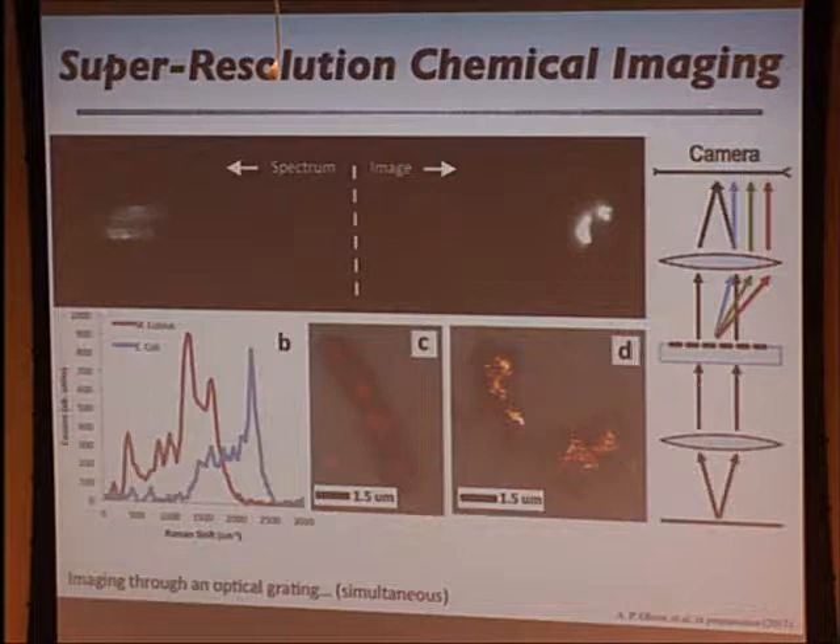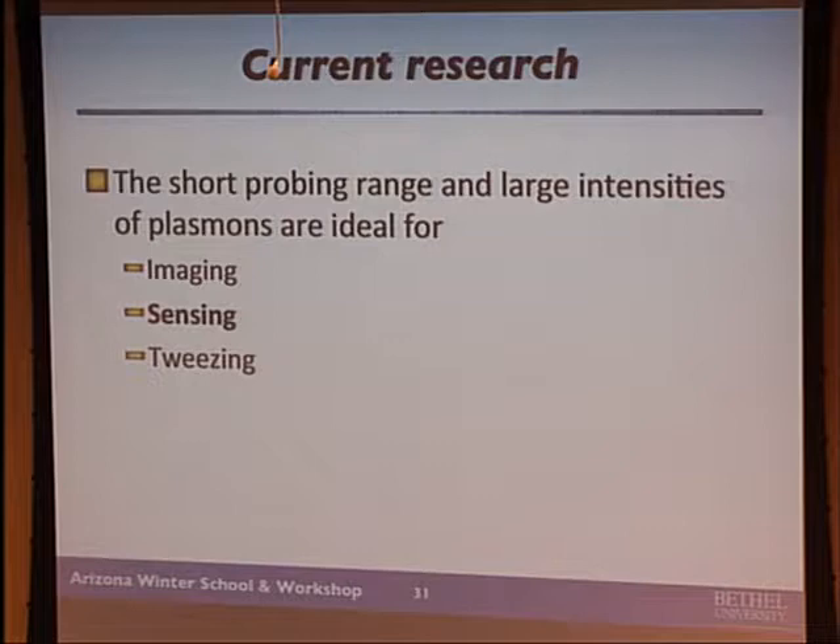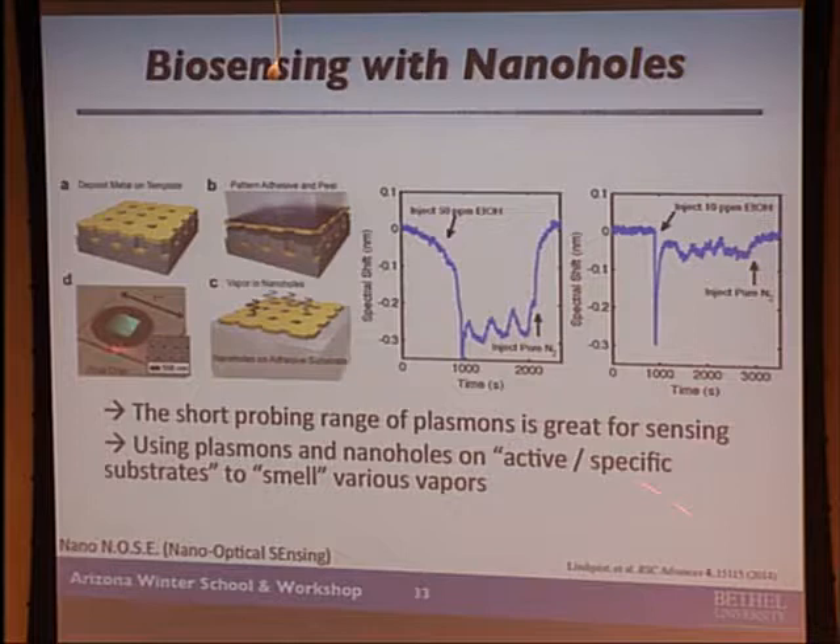I'll talk about a couple of other applications of these nanoparticles. The short probing range means it's sensitive to whatever's around it — if you change the refractive index, you'll change the resonant wavelength. You shine white light through an arrangement of nanoholes and the color changes when molecules bind on the surface, forming the basis of a sensor. A couple of students have come up with our nanonose — nano-optical sensing — which we've been using to detect gas vapors. We put these nanoparticles on different adhesive substrates; the substrate swells when exposed to ethanol or different vapors, and we can detect down to 10 parts per million.